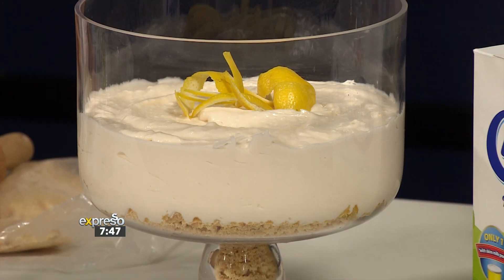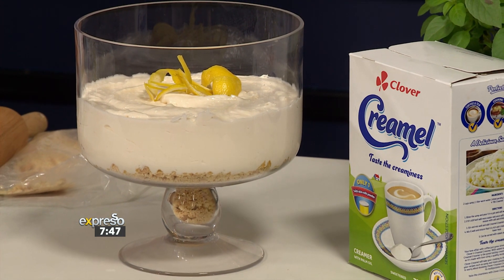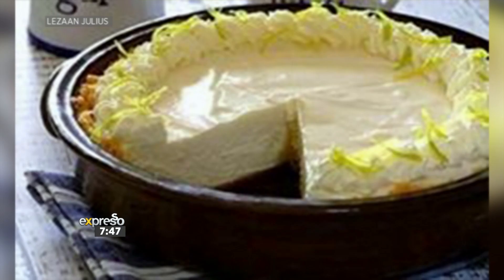So if there's one satisfying dessert that will never, ever go out of style, it has to be a creamy, zingy, yummy tart. The more lemon, the better for me. A firm favorite from the hashtag Love Clover competition. So today we're going to make a cremel tart courtesy of the genius that is Lausanne Julius. Lausanne, I hope you're watching right now. She shared her delicious recipe with us and we're going to share that with you right now.